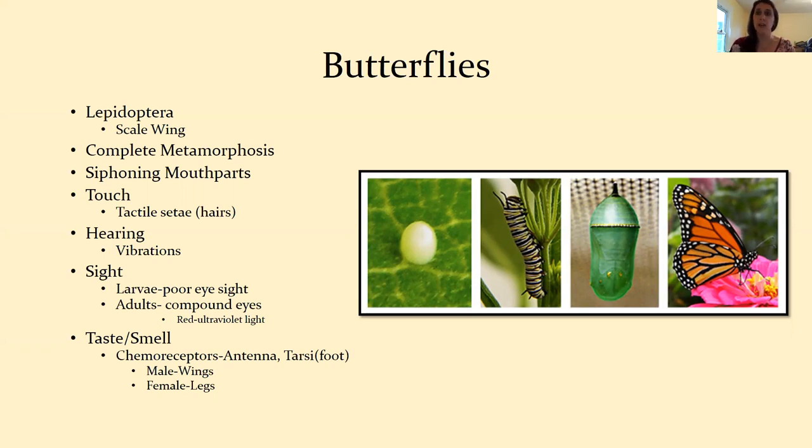All butterflies have siphoning mouth parts — a long proboscis that coils up underneath their mouth. They uncoil it, stick it down into a plant, and suck up nectar like a straw. Touch is also important: they have tactile setae on their feet and body — just hairs — which help them avoid predators by feeling vibrations. Hearing-wise, butterflies don't have very good hearing based on studies done on them.